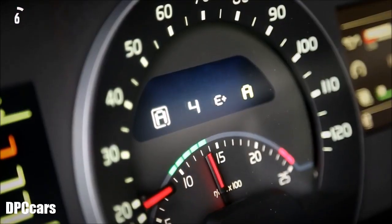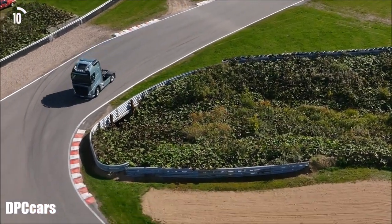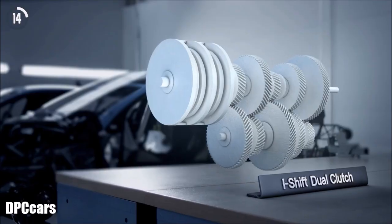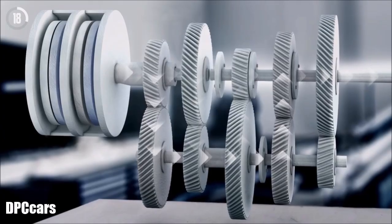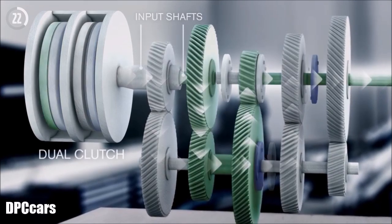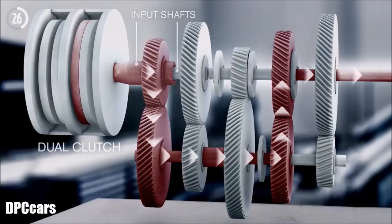I-Shift Dual Clutch makes it possible for seamless gear changes using sports car technology that is totally unique in the heavy trucks market. I-Shift Dual Clutch is a transmission consisting of two input shafts and a dual clutch. This means that two gears can be selected at the same time, and it's the clutch that determines which of the gears is currently active.